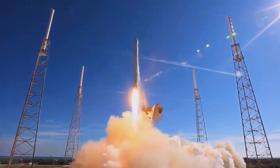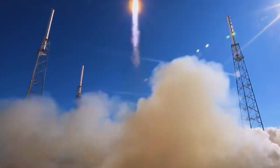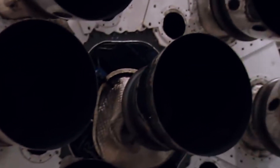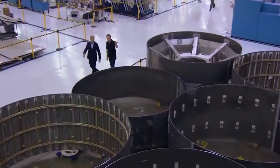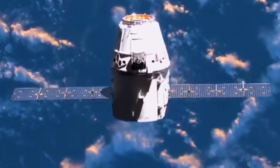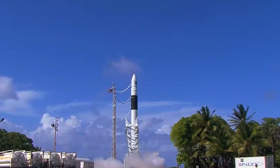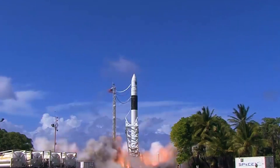More than 2,800 Starlink satellites have been sent into space by SpaceX so far. The company has permission to send 12,000 more satellites into low-Earth orbit, and it has asked for permission to send 30,000 more satellites into space. If the FCC gives the private space company the go-ahead, it will likely reach 30,000 with the help of Starship, which is designed to deploy Starlink satellites like a PEZ dispenser.